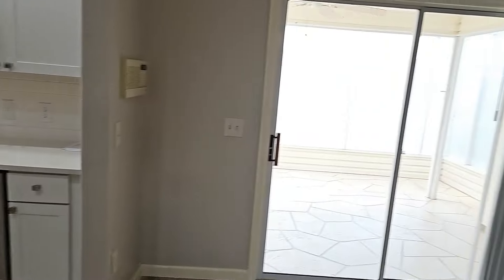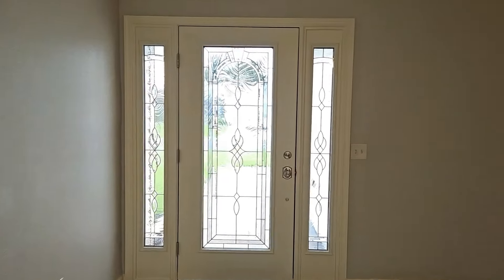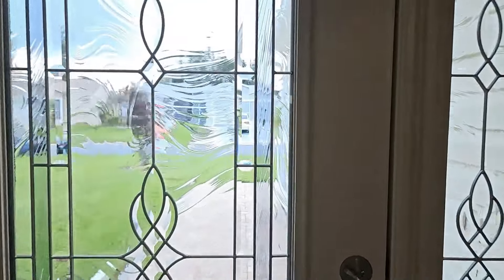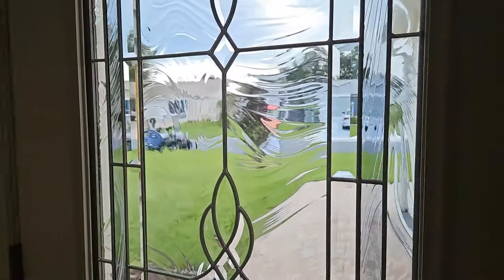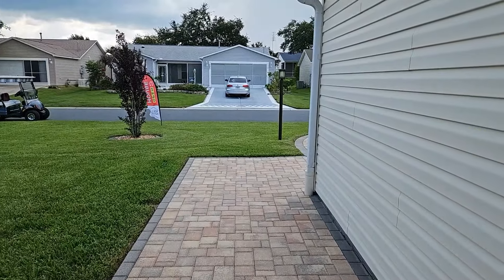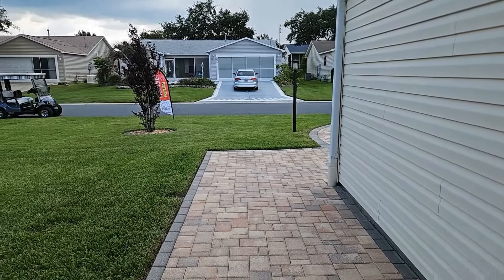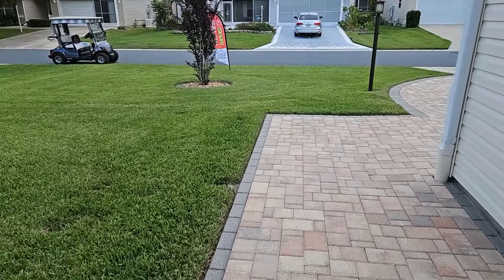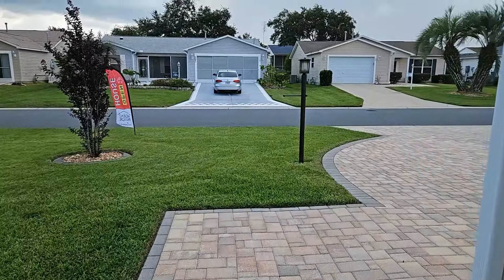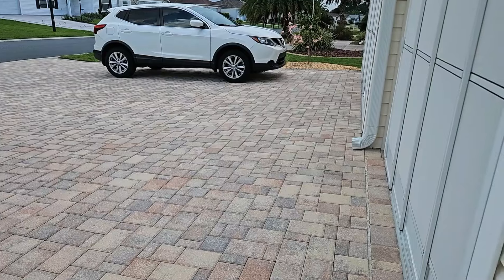I will now walk out to the street and give you a panoramic view. I do appreciate that you watch my videos and subscribe to my channel — please leave comments. Here we are exiting the home. This home is located in the northern part of The Villages. It has a deep setback, a large front yard, and it's in a quiet neighborhood. This driveway is very large.